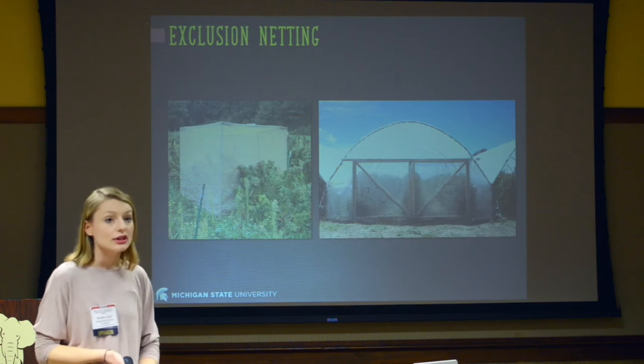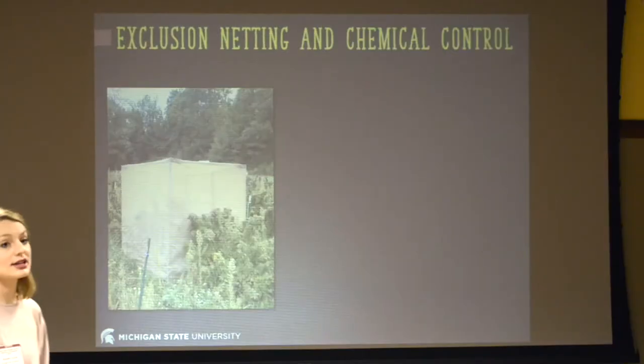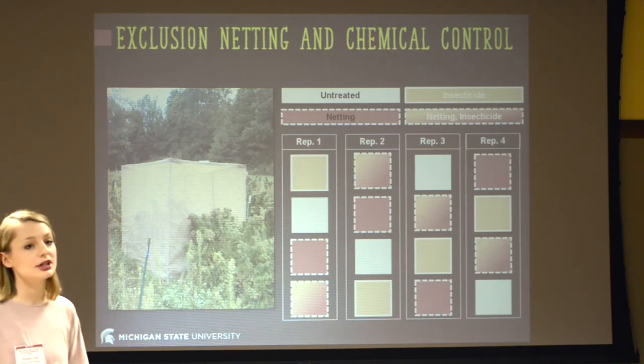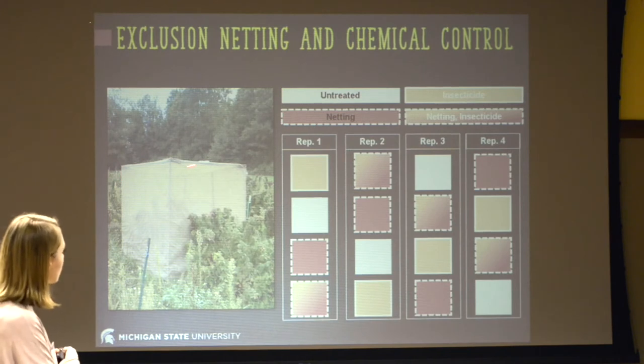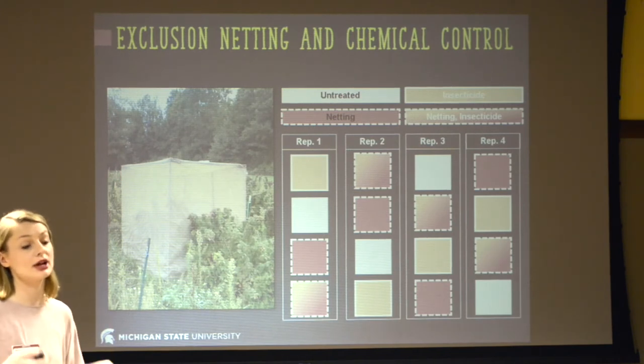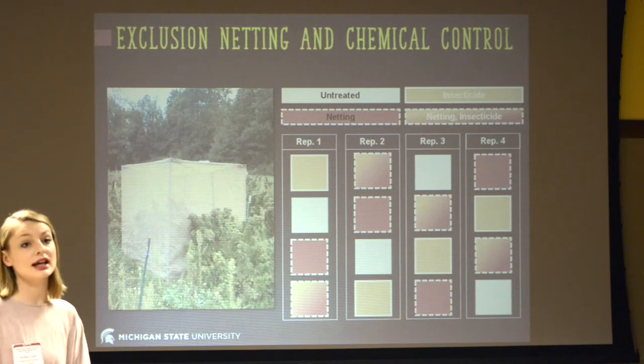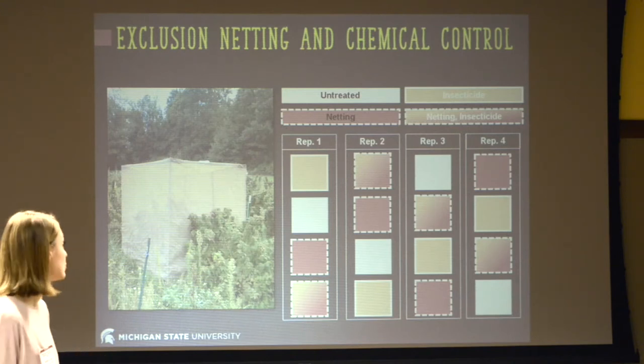I'm going to focus on physical control, and with that comes exclusion netting. We did a project in 2015 and 2016 looking at exclusion netting in both small structures and large high tunnel structures. What we wanted to know is if we put exclusion netting on some sort of structure, will it keep SWD out of raspberries? Starting with the small-scale study, we had plots that were untreated, plots covered in a netting structure, plots treated only with chemicals on a five-to-seven-day rotation of highly efficacious materials, and then a combination of netting and insecticide.